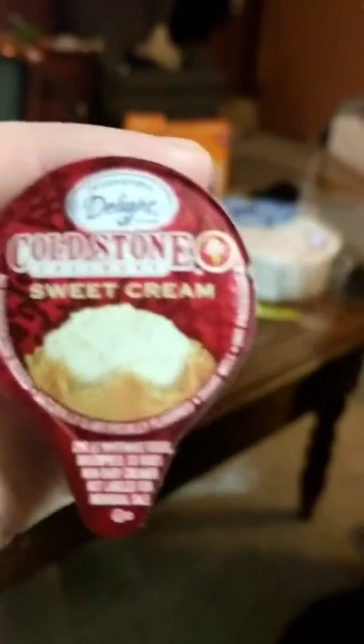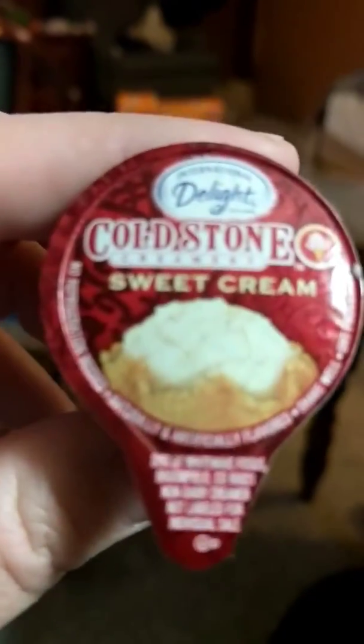This one I am most excited about — sweet cream by Cold Stone Creamery. Cold Stone is the best, and expensive as hell, but they're so worth it. It smells like vanilla cream — it smells great. All right, here we go.